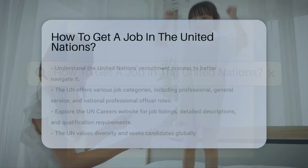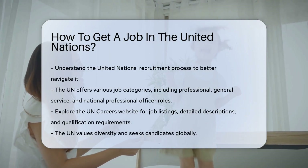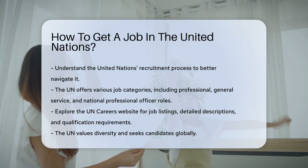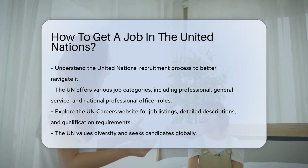To work at the United Nations, you need to understand its recruitment process. The UN offers various job categories, including professional, general service, and national professional officer roles.